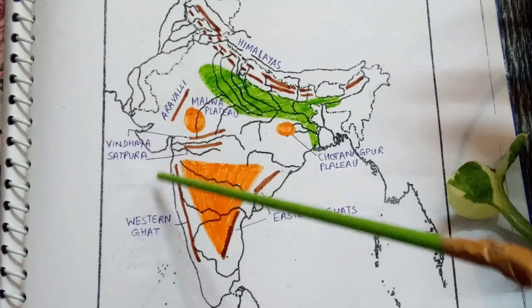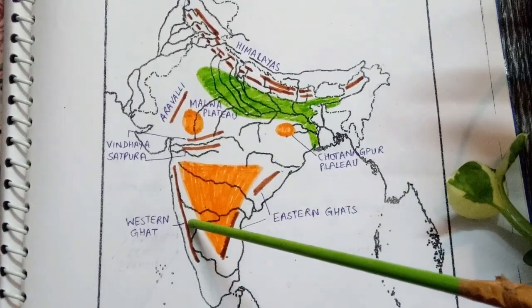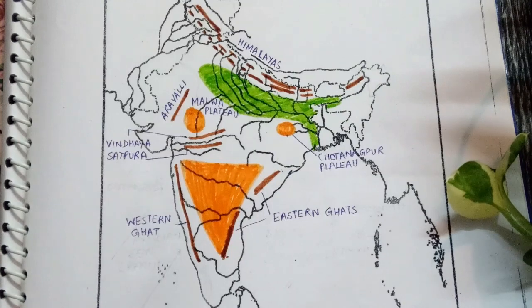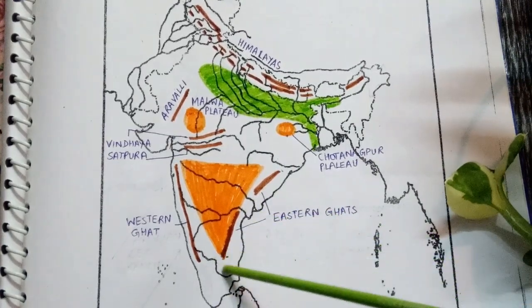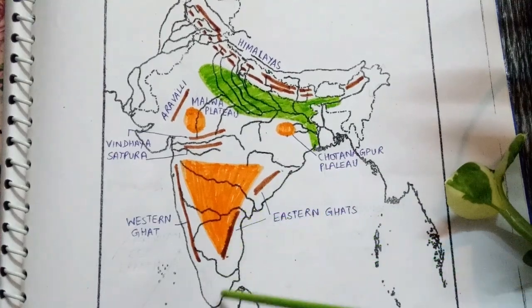The Deccan Plateau is bounded by the Satpura range in the north, the Western Ghats in the west, and the Eastern Ghats in the east. It is drained by the Mahanadi, Godavari, Krishna, and Kaveri rivers — though the plateau does not actually cross river Kaveri.